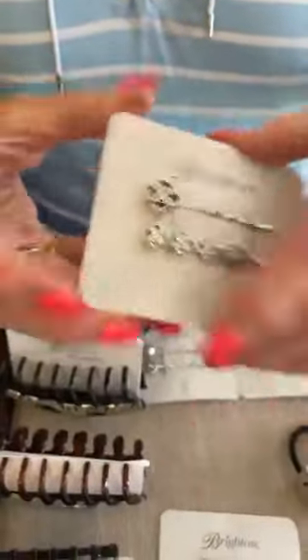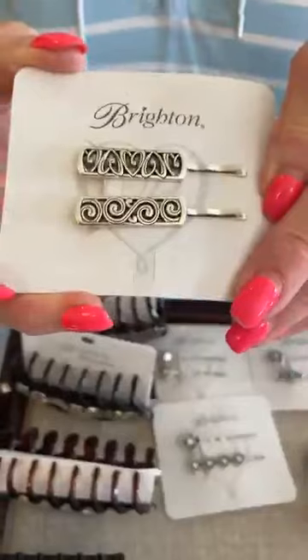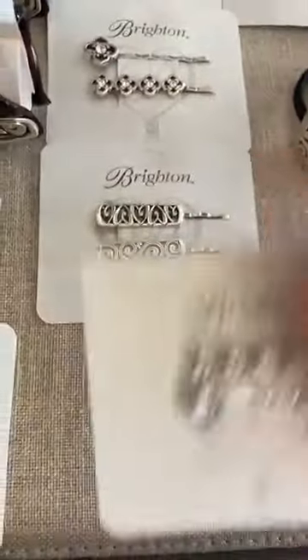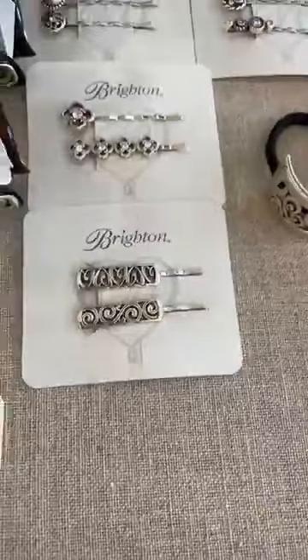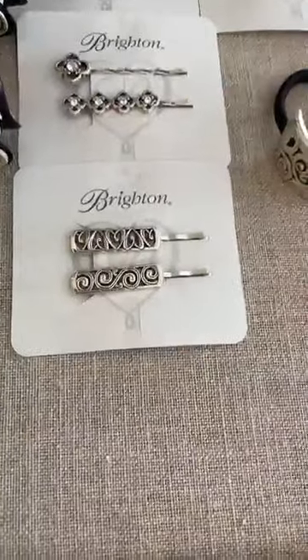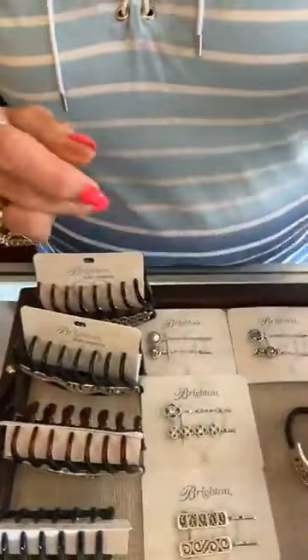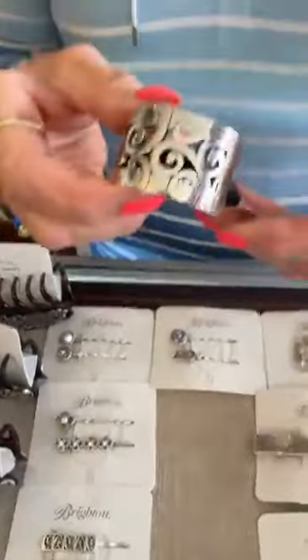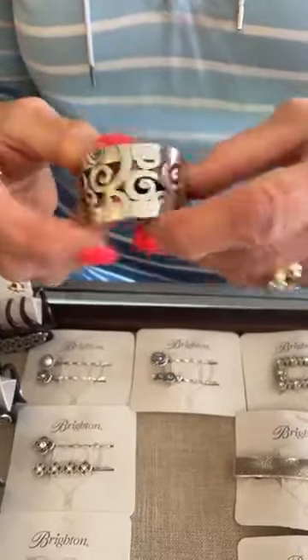These are really cute. And remember, we've marked down all of our Christo cuffs, so you might be able to get a Christo cuff that matches at a great discounted price. Keep that in mind. These are Twinkle, $34. These are Halo — so pretty — and they are $34. And then this is the Mingle — it's a hair tie, and it is $32.